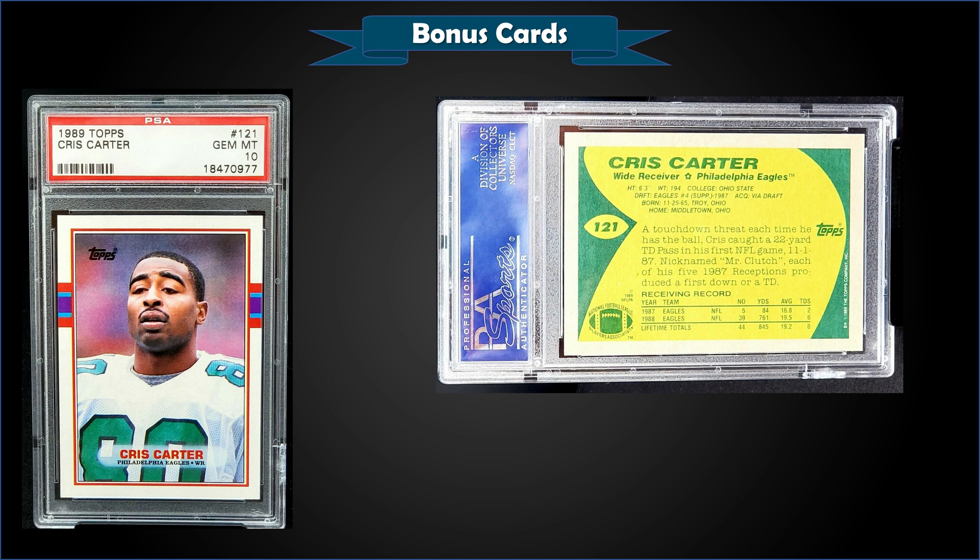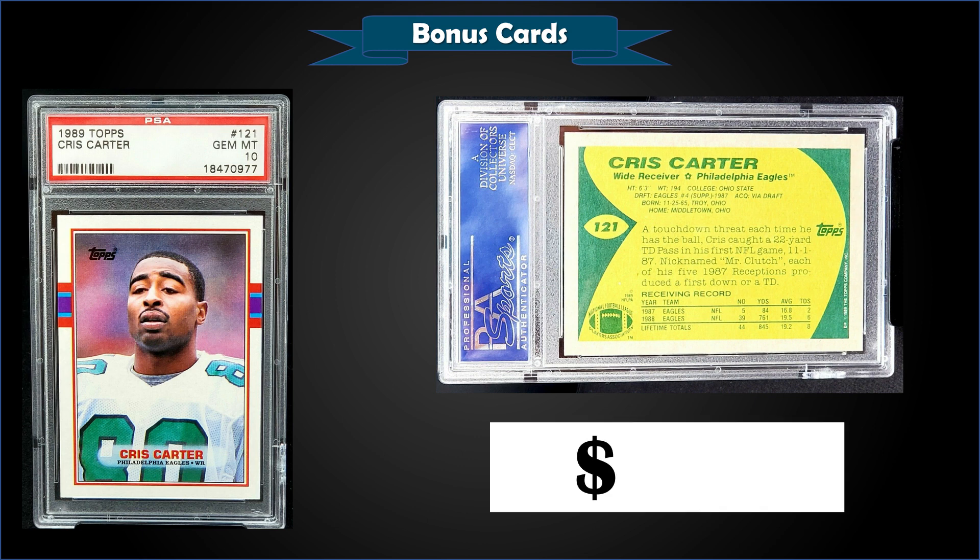From 1989 Topps we have Hall of Famer Cris Carter's rookie card graded a PSA 10. This card sold for $200, and that's a pop of 221 — it probably would have made the list some weeks, but not this time.